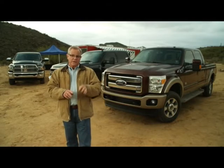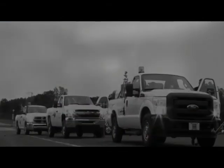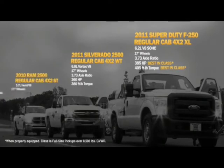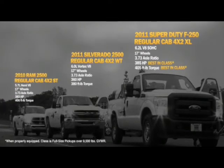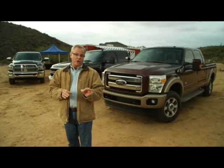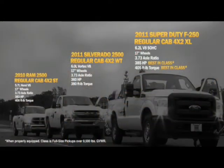Fans of gas engines are going to love this next comparison. Three competitors: all regular cabs, two-wheel drive. Super Duty F-250 with a 6.2-liter gas V8 versus Chevrolet Silverado 2500 with a 6.0-liter V8 and Ram 2500 with a 5.7-liter Hemi V8. These are the largest gasoline engine offerings for all three. All three competitors have 3.73 axle ratios.